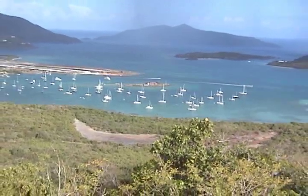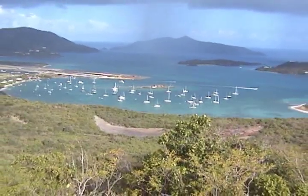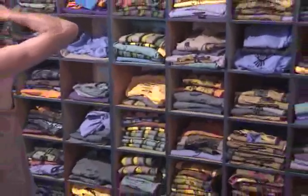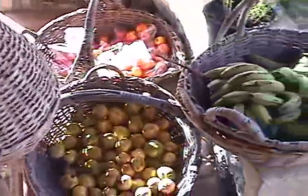Trellis Bay also has convenient overnight moorings for the sailor, but the real draw at Trellis Bay is its flourishing artists' community. Home to the largest local arts and crafts center in the Eastern Caribbean, featuring Aragorn's famous hand-printed t-shirts and copper sculptures, craft lessons by local artisans, and a fruit depot with locally grown fruit and fresh bread.